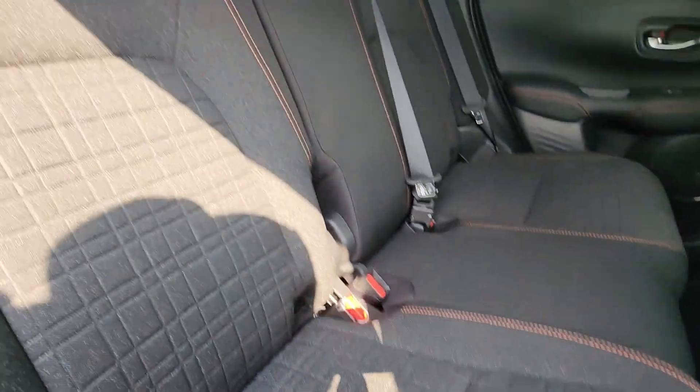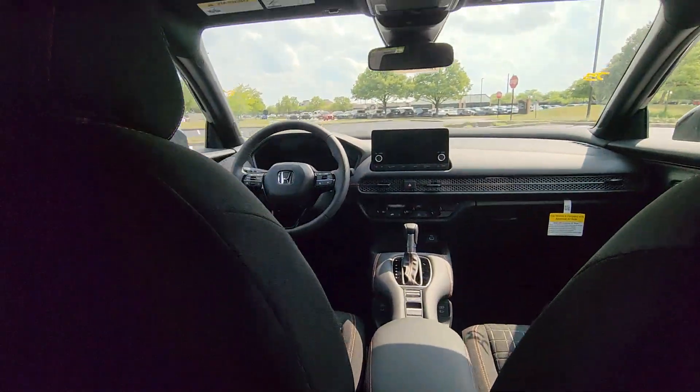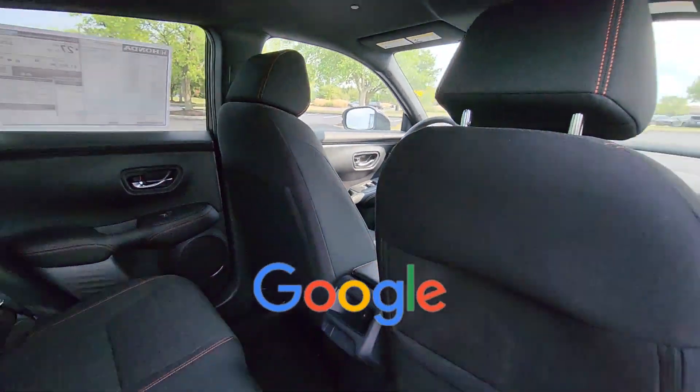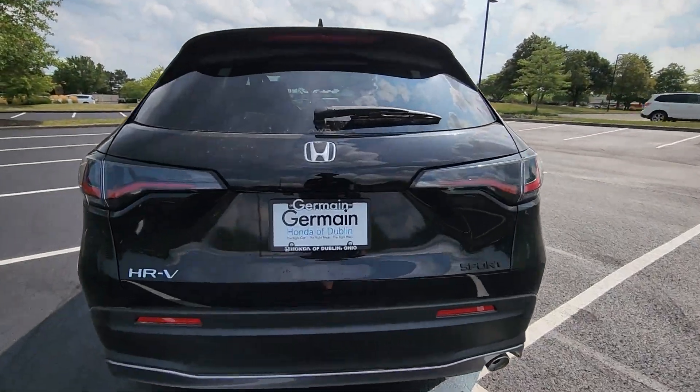Pass-Through Rear Seat, Bluetooth, Brake Assist, Keyless Start, Rear Spoiler, Auto Climate Control. This is a top-rated dealer. Get into the car of your dreams today. Visit us.